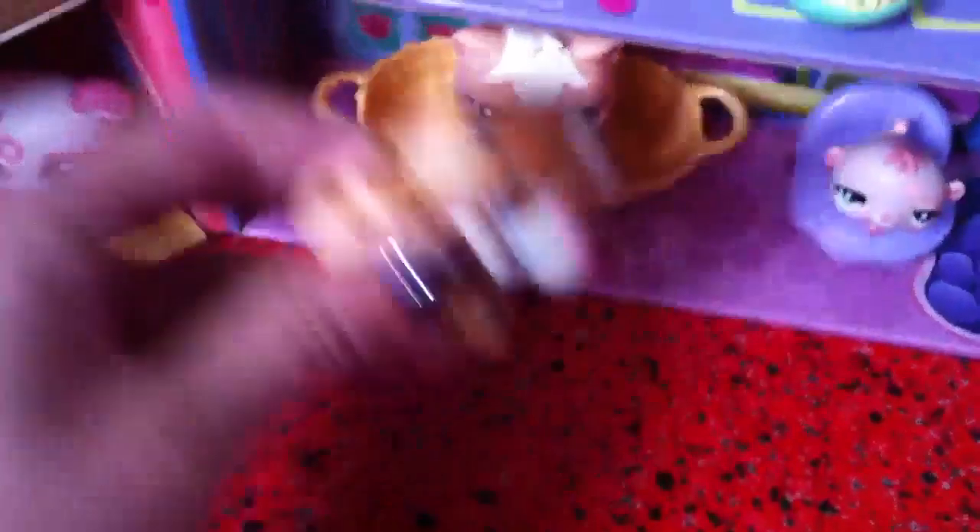This is my first set. It came with this crab slash lobster. And then I got this adorable cat, came with this stuff. Then I got this cute dog. Then I got this sugar glider, came with this stuff.